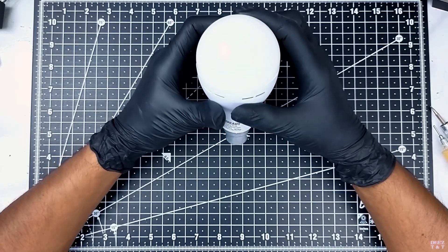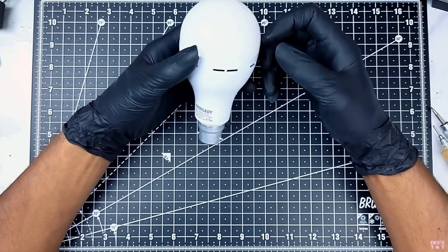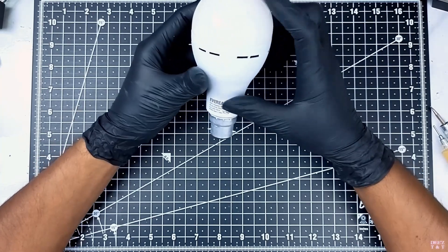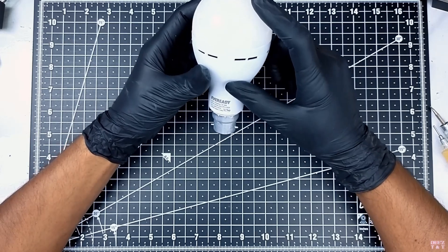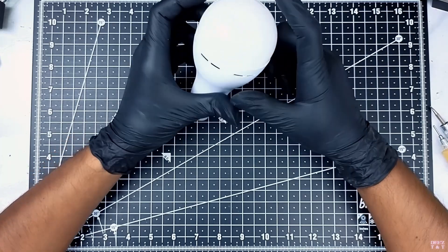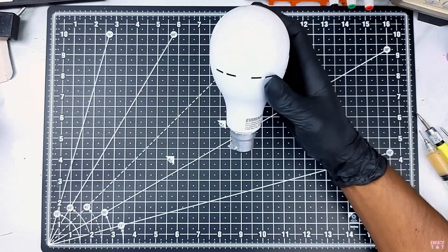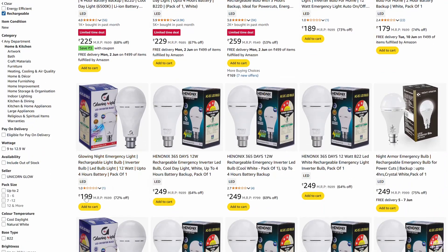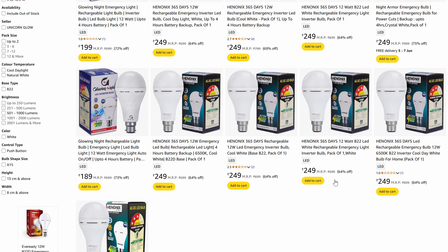This is a 9W LED bulb with a lithium-ion battery backup. The price is around 199 rupees — quite interesting for what it offers. It has a lithium-ion battery and a charging circuit. In similar specifications, most bulbs have a similar structure. There are brands like Nippo and Philips, and also unknown brand names on Amazon.